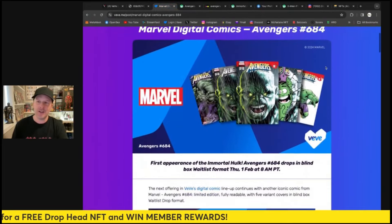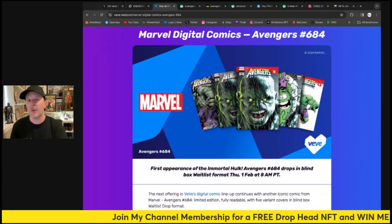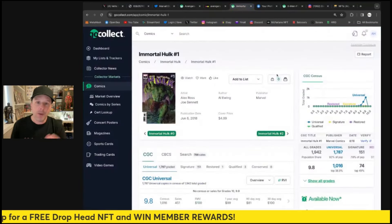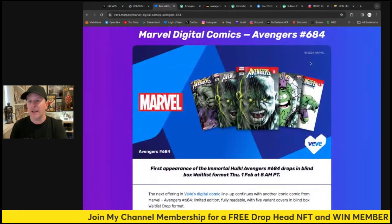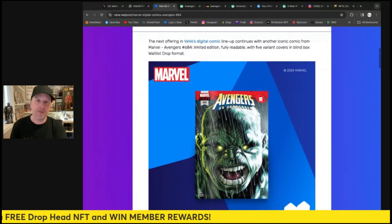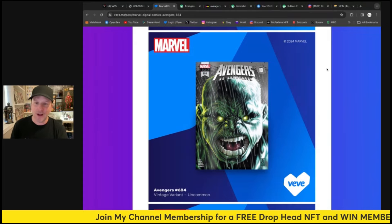Here is the article breakdown — Marvel Digital Comics, Avengers #684. This is the first appearance of the Immortal Hulk. There are a lot of different storylines that go along with this character; Devil Hulk is another one. We do have a comic already in the app — Immortal Hulk #1 — which is a really nice one with high edition sizes for today's day and age. This comic is the first appearance of this particular incarnation of the Hulk, one of the most powerful versions. Look at that awesome common cover — he's so scary. The uncommon looks great as well.